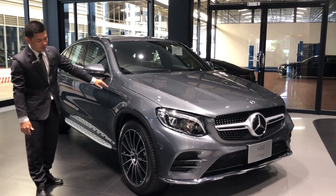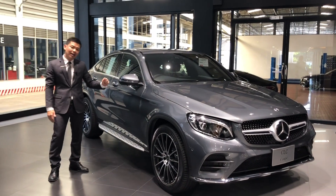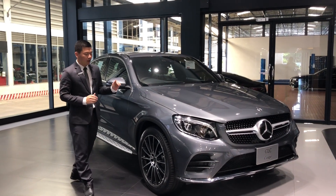This car is an AMG. This car is $490,000. This car is a Coupé. I'm going to show you the car.